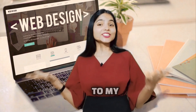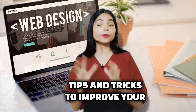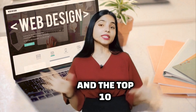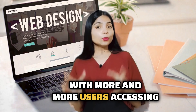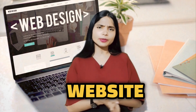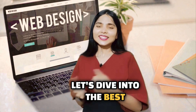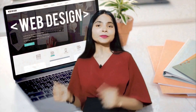Hey everyone, welcome back to my digital sketch where we bring you the latest tips and tricks to improve your online presence. I'm Aparna Sinhao and today we will be discussing responsive web design and the top 10 WordPress themes to create a mobile-friendly website. With more and more users accessing the internet from their smartphones, having a responsive website is crucial for a great user experience and better search rankings. So without further ado, let's dive into the best themes for creating a mobile-friendly WordPress site.